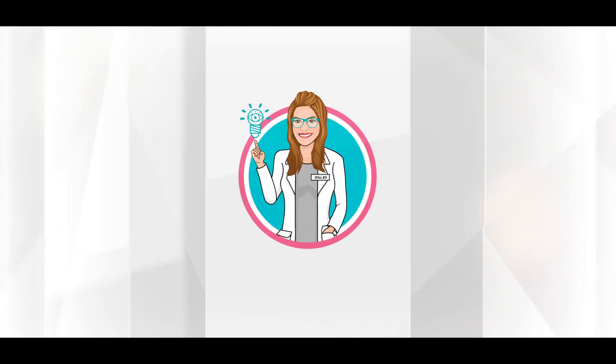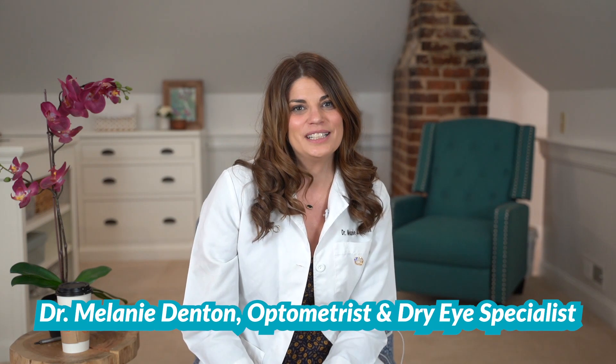Welcome to iSchool with Dr. D, where my goal is to arm you with the knowledge you need to take control of your eye health and have the best vision possible. Like and subscribe for videos every week. iSchool is in session and today we're covering one of my favorite dry eye therapy categories: light therapy.